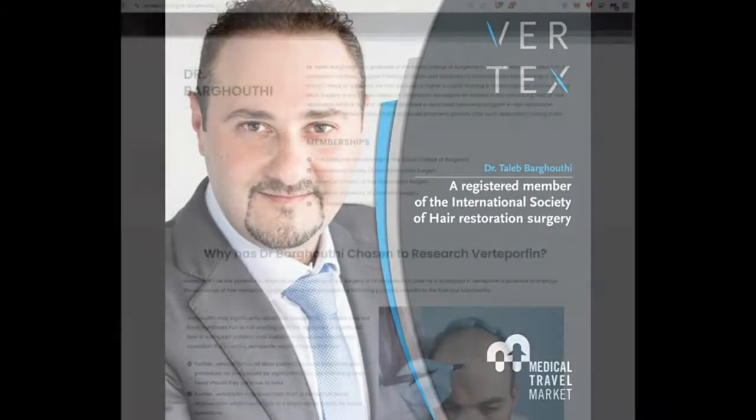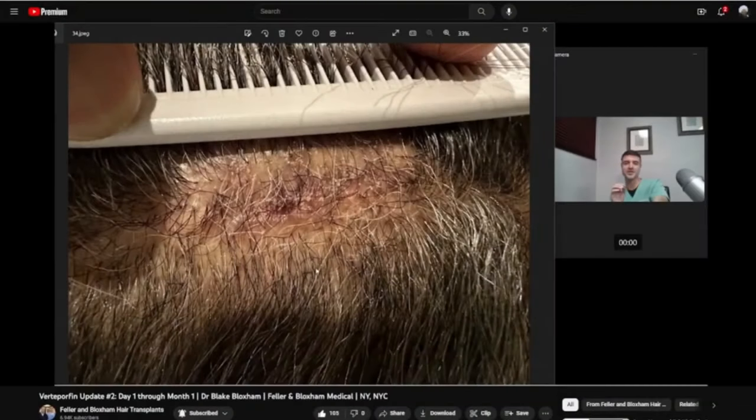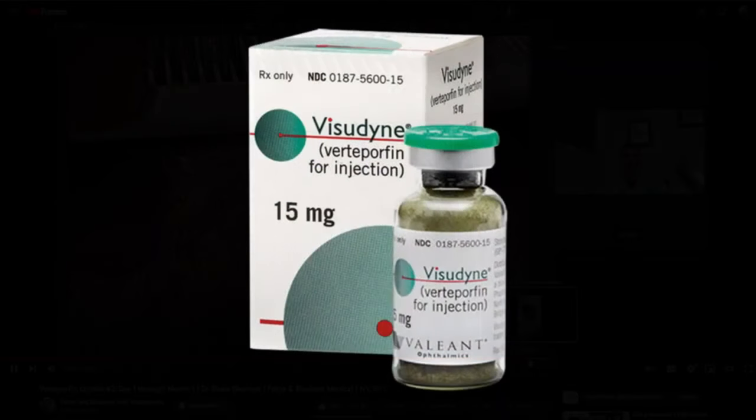Recently, two hair transplant surgeons, Dr. Barghouti and Dr. Bloxham, have been conducting hair transplants with the aid of a drug called verteporfin.